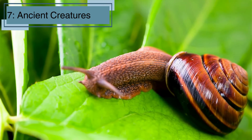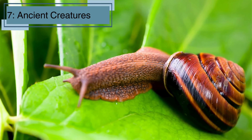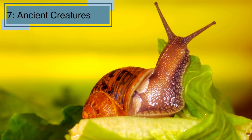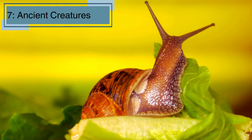Fact number seven. Snails have been around for hundreds of millions of years, even before the dinosaurs — they are some of the oldest creatures on earth. Fossil records show that snails have existed for over 500 million years. Their simple yet effective design has helped them survive through many changes in the earth's environment.